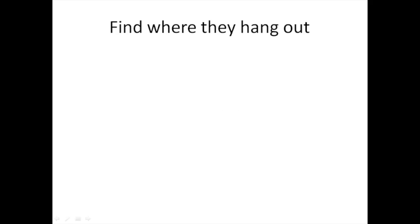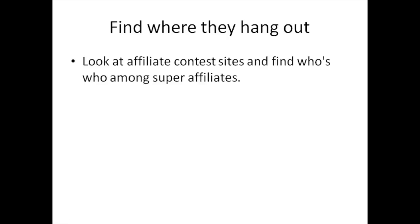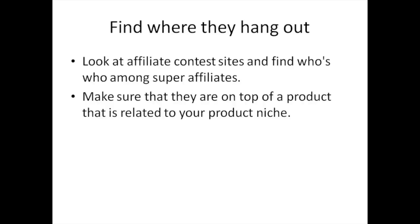This strategy surrounds finding where super affiliates hang out. One method is to look at affiliate contests and find out who's who among the super affiliates. Find a product that has an affiliate contest, track it to see who's who among the contestants. Make sure that the product you're looking at is in the same niche as your own product.